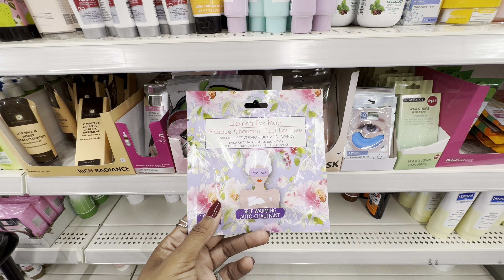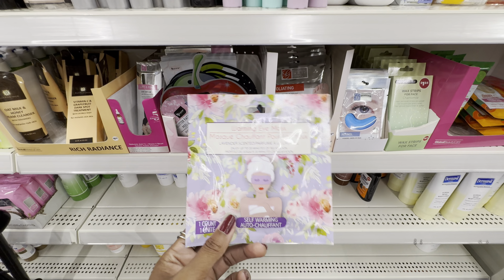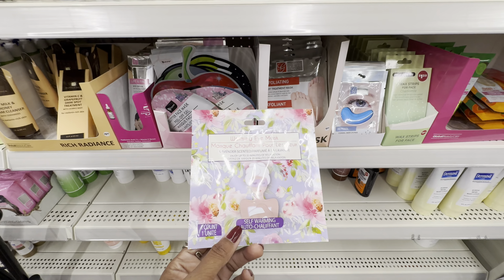I have also found more of those warming eye masks — it's been a minute since we've seen them. I thought they were so cool because they're self-heating eye masks. This one is lavender scented.